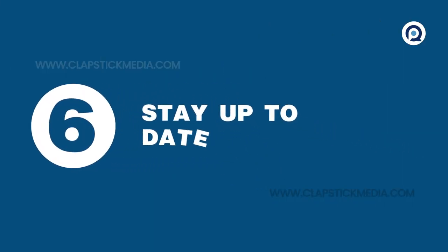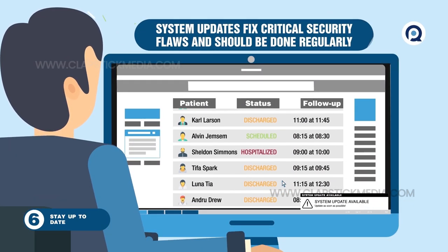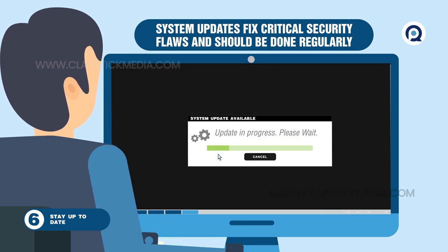6. Stay up to date. Install available operating system updates — those updates are there for a reason. Often, they fix significant security flaws that have been used to compromise thousands or even millions of users.